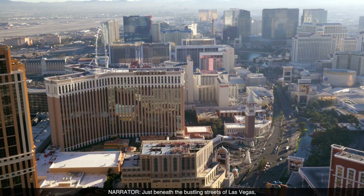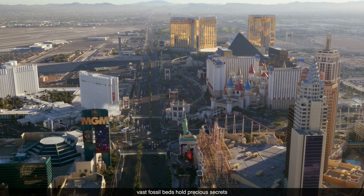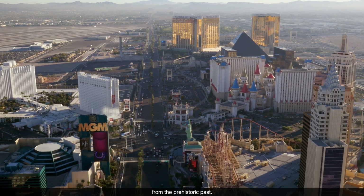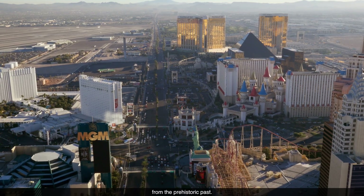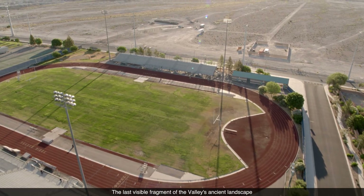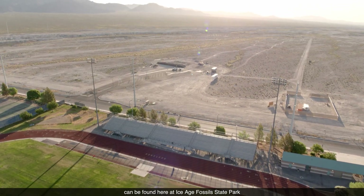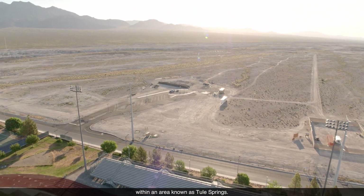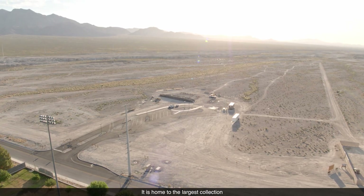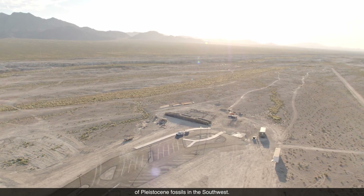Just beneath the bustling streets of Las Vegas, vast fossil beds hold precious secrets from the prehistoric past. The last visible fragment of the valley's ancient landscape can be found here at Ice Age Fossils State Park within an area known as Tule Springs. It is home to the largest collection of Pleistocene fossils in the southwest.